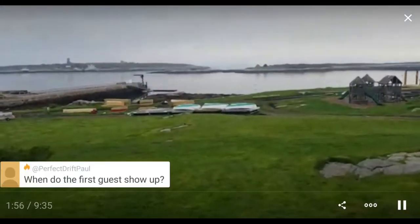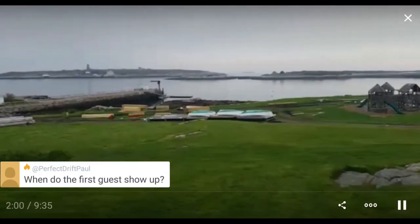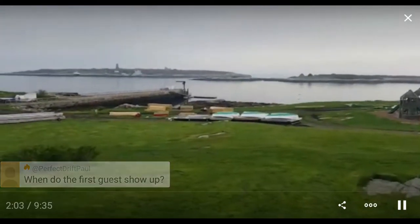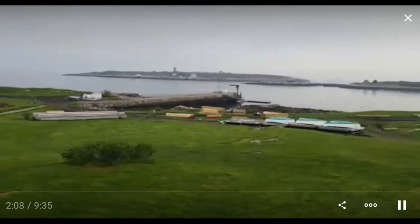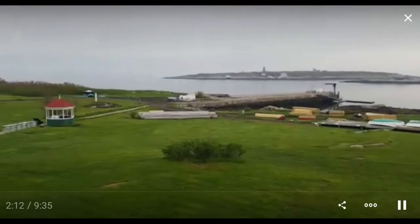I think the opening is around June 10th or 12th — there's a small group that comes on that Saturday, and maybe a small group that comes on a Thursday. But in a few weeks, about three weeks.